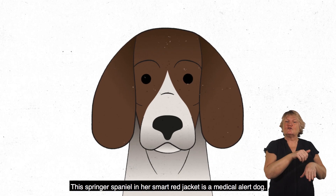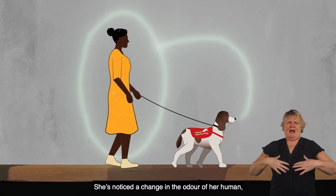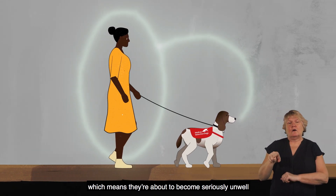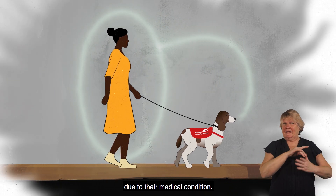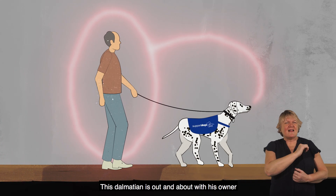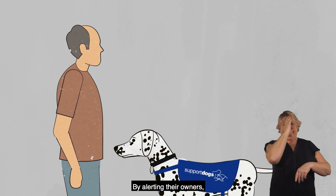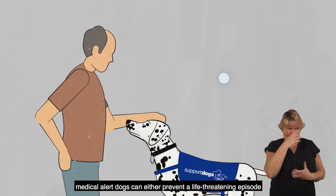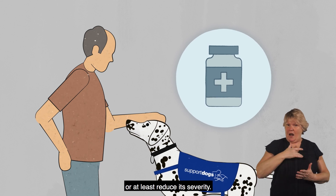This Springer Spaniel in her smart red jacket is a medical alert dog. She's noticed a change in the odour of her human, which means they're about to become seriously unwell due to their medical condition. This Dalmatian is out and about with his owner and alerts him to take medication. By alerting their owners, medical alert dogs can either prevent a life-threatening episode or at least reduce its severity.